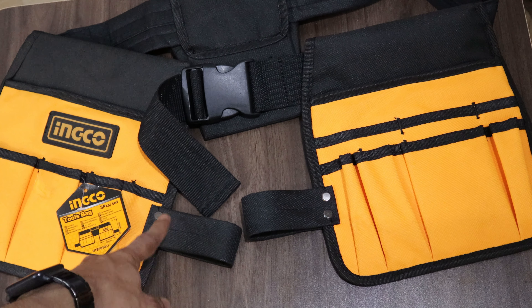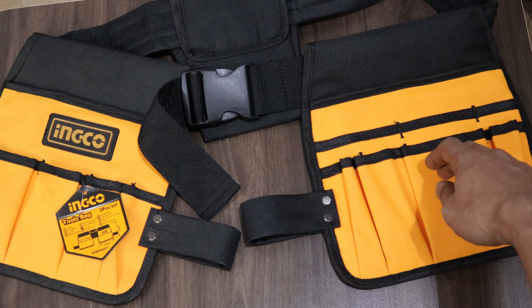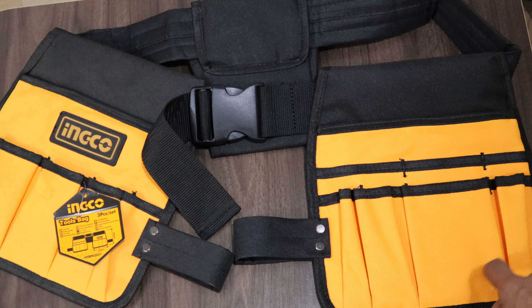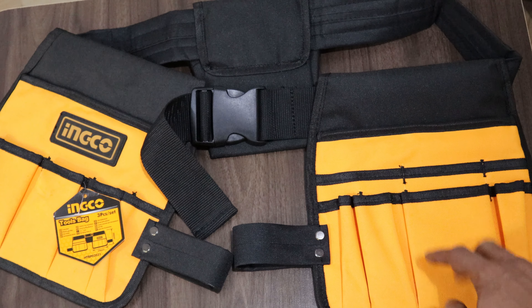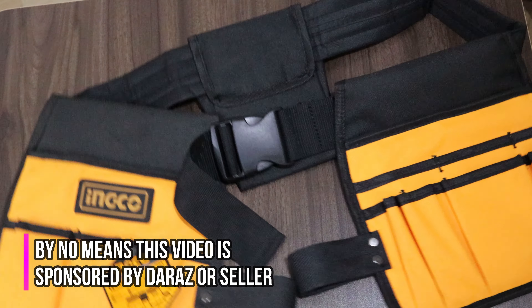You can buy the rubber, screwdriver, and some screws. There are a few screws, so you can put your magnet on the outside — even though you don't have to put a magnet on the outside, it's a pretty good life hack. That's why we are working here.